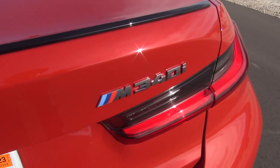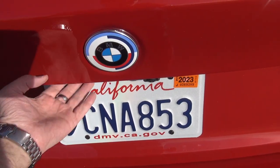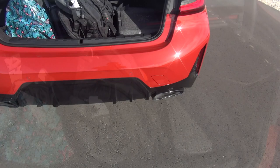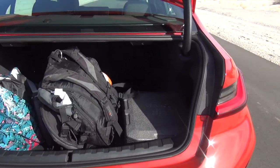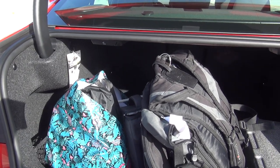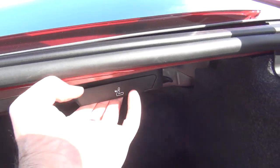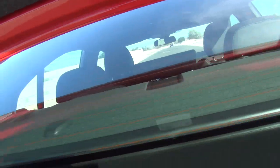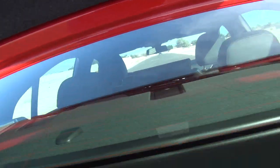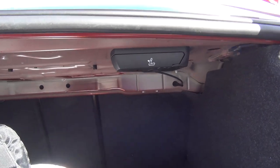Let me show you the trunk. M340i — you've got this cool M BMW logo. Looking at the trunk, something I like about BMWs: big trunk. And if you look here, you can unlock the rear seats from the trunk — see that? — to put the rear seats down, which makes it very easy.